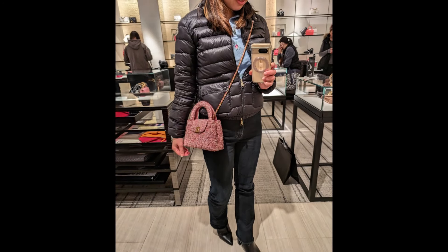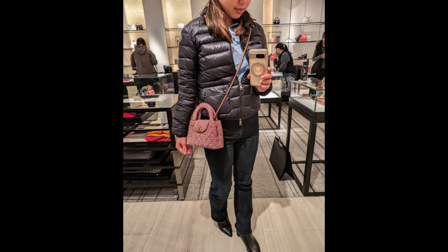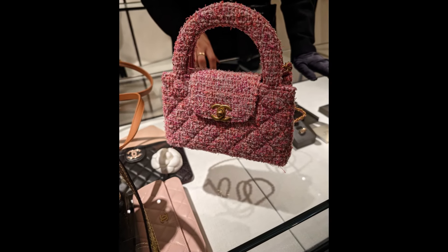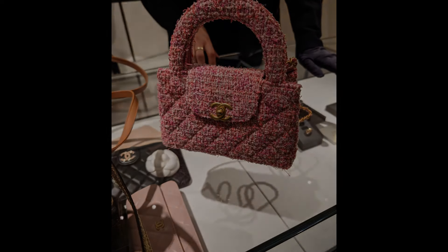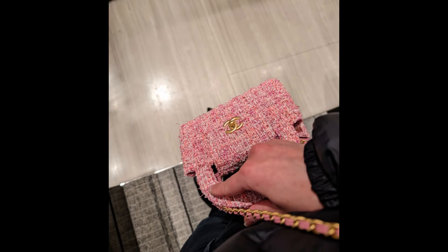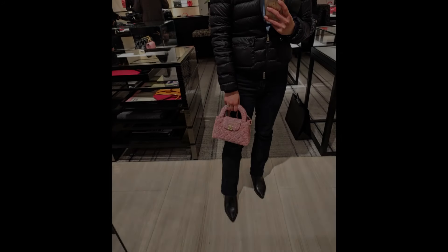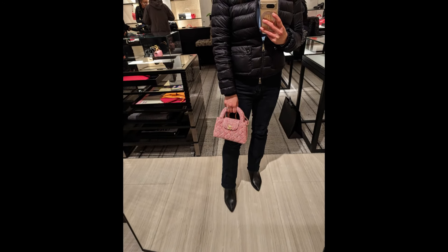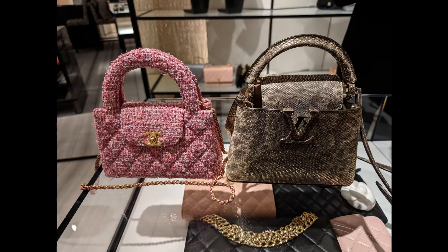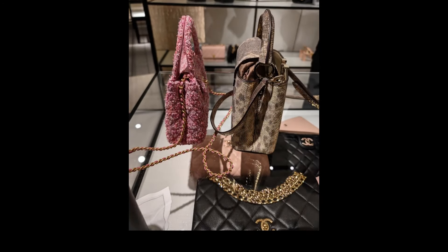The nano shopper was also sold out quite quickly at this boutique, but they had the pink tweed so I could take a look and try it on. I really like this style. I didn't end up getting the tweed pink even though I liked the colors because the fabric was a little frayed, so I'm gonna wait for the leather options. I heard that the store will have the light blue one coming in, so fingers crossed.